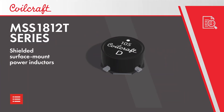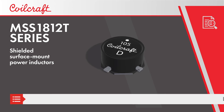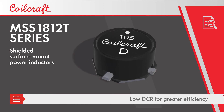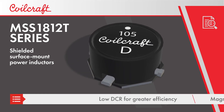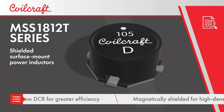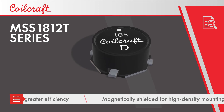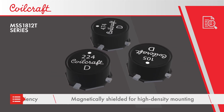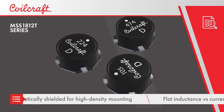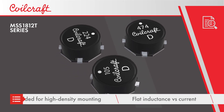Coilcraft's MSS 1812T series of shielded surface mount power inductors can help designers increase efficiency and reduce design size in a variety of applications. MSS 1812T inductors have industry standard footprints with a low-loss ferrite drum core and low DC resistance to improve efficiency. The inductors are magnetically shielded, which allows for high-density mounting to reduce total PCB area.